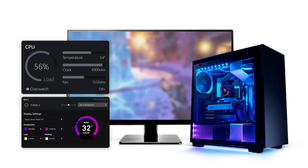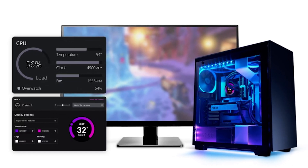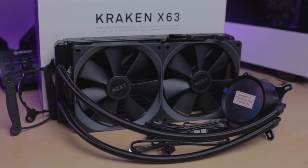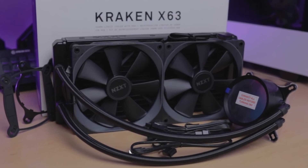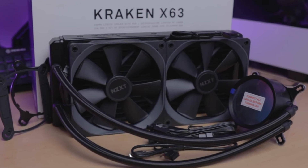The cooling performance is strong, and NZXT's CAM software allows for easy monitoring and control. While it's slightly pricier than some competitors, the design and performance make it worth considering for those who want a stylish and efficient cooling solution.